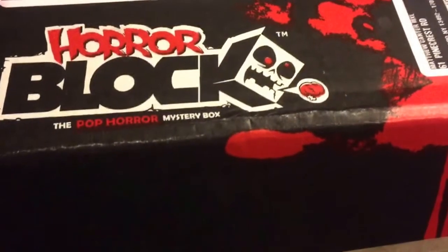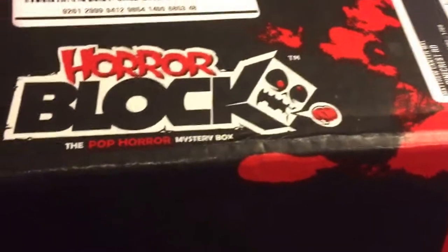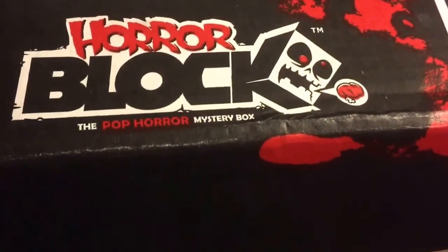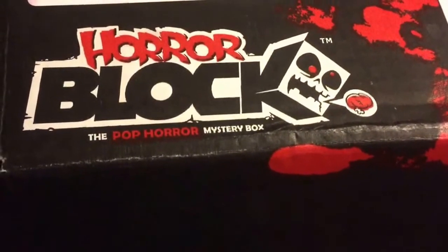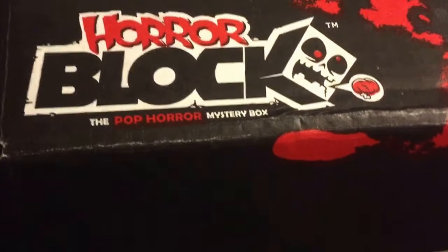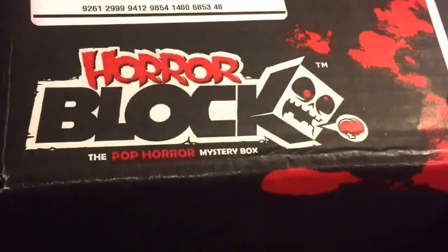Hey guys, it's Matt from You and Your Horror Movies, and I just got in my Horror Block for this month of July, and I wanted to show you this cool unboxing for this month's box.